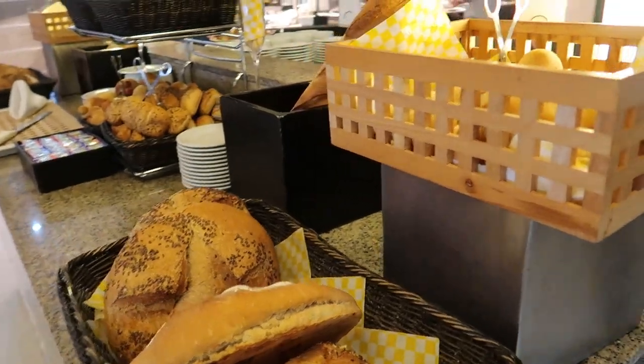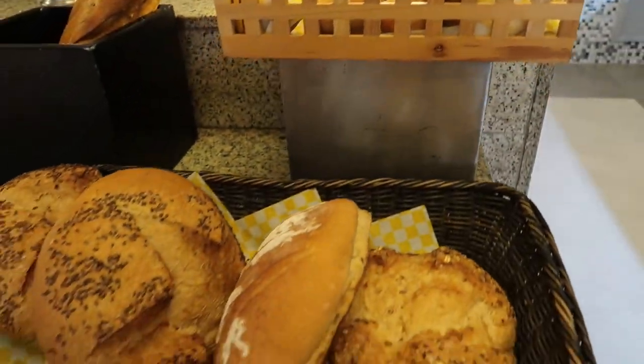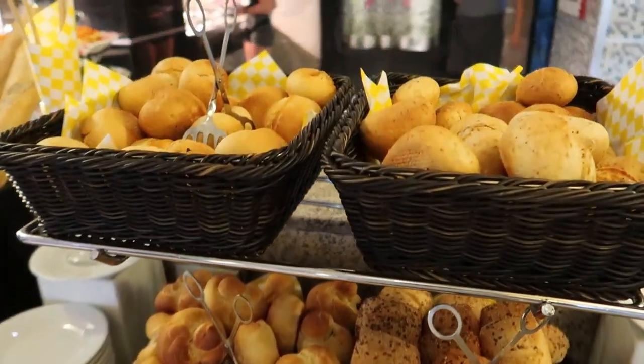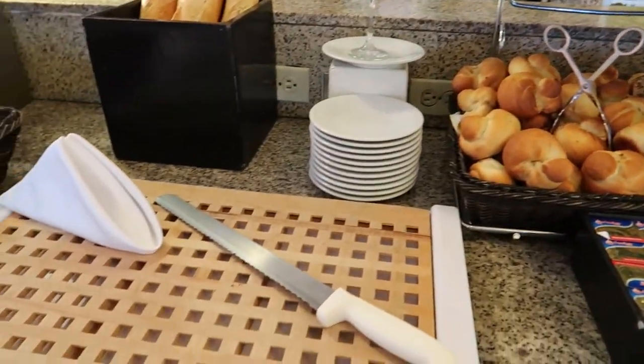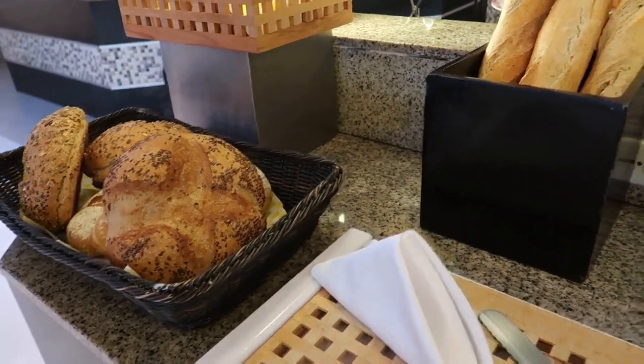Around the other side we've got our bakery station with buns, dinner rolls, and some fresh loaves. We've got some baguette and then some more dinner rolls in different varieties. And there's a cutting board to cut up any of your dinner rolls, fresh breads, or baguettes.